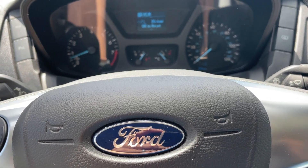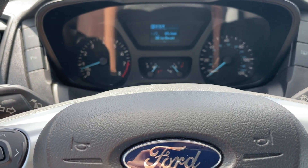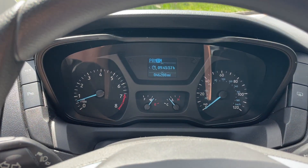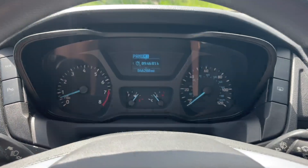Let me confirm the exact mileage — there it is: forty-six thousand two hundred and eighty-eight miles. That's the exact mileage.